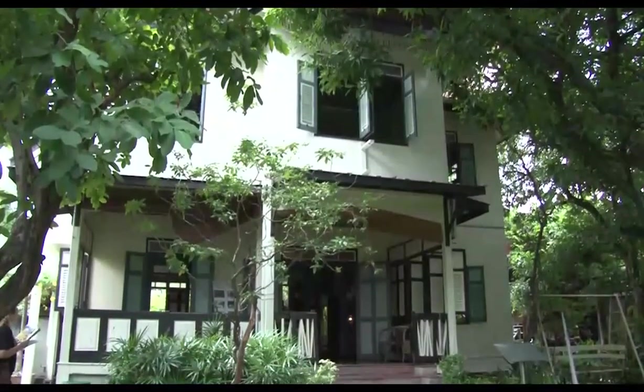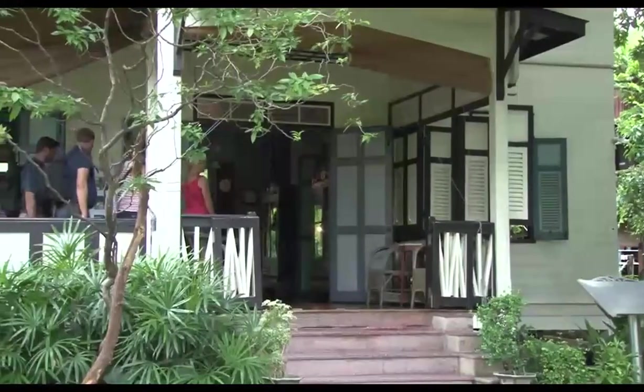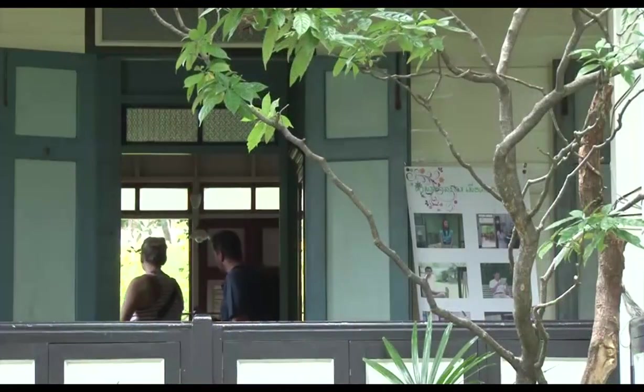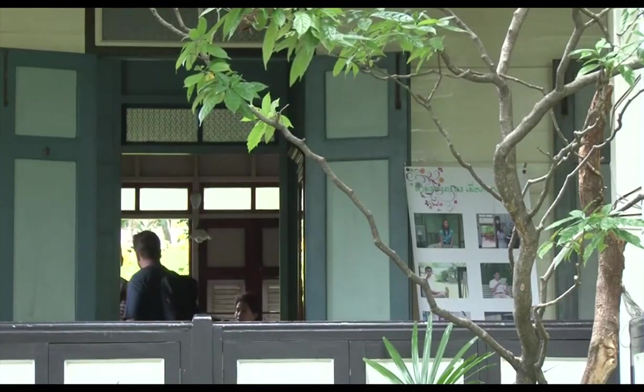The Bangkokia Museum is a rare find — a wonderful slice of social history. A middle-class family home in the city in the 1930s and beyond, caught in time.